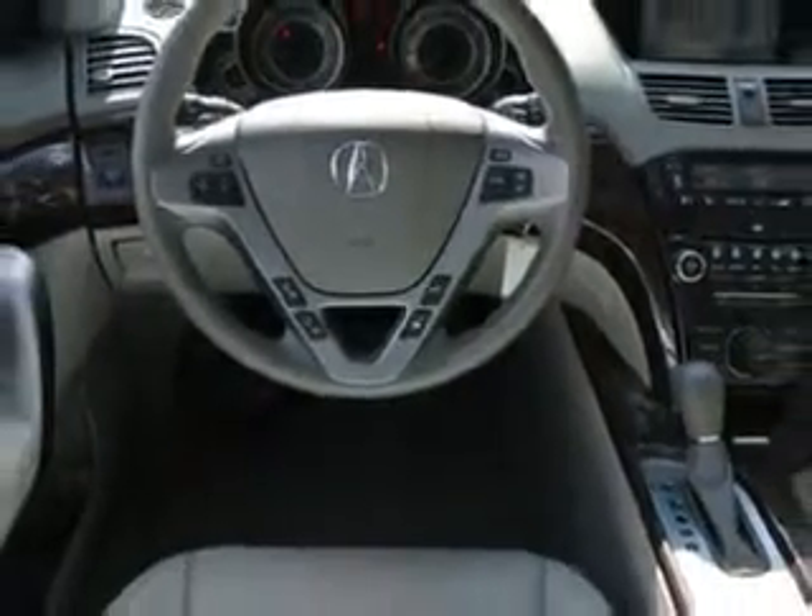Additional features include third-row seating with split flat-folding, variable intermittent front wipers, privacy glass, front suspension with lower control arms, rear coil springs, real-time traffic, and much more. Enjoy the drive, feel safe, and have peace of mind.